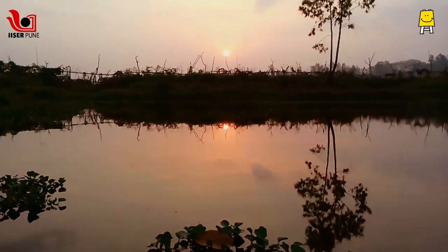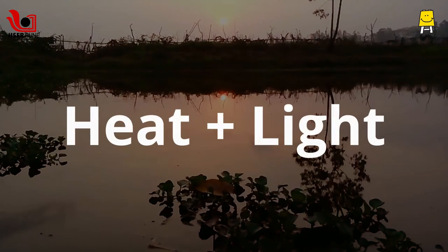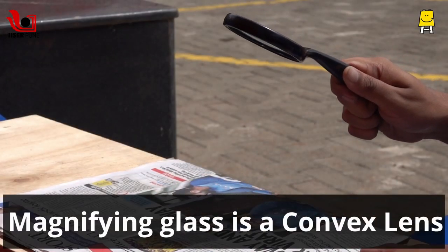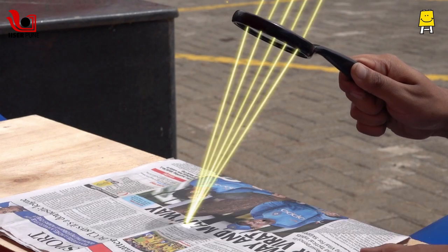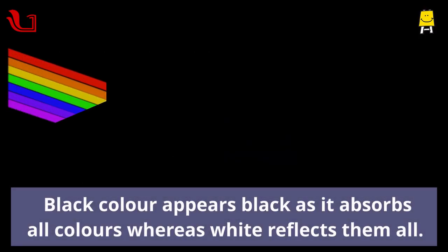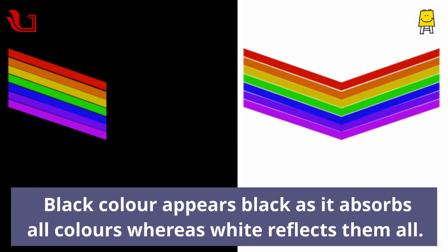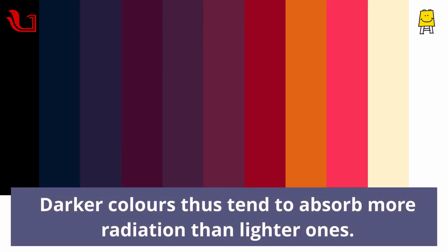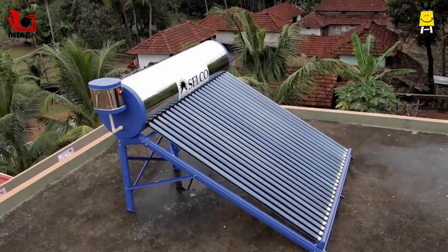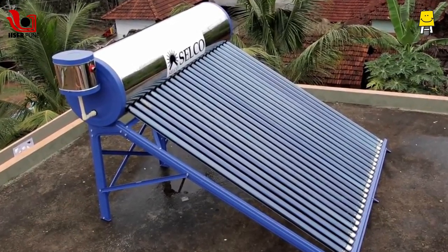Energy from the sun travels in the form of radiation which transfers both heat and light. A magnifying glass is a convex lens focusing the radiation which can create very high temperatures. Black color appears black as it absorbs all colors whereas white reflects them all. Darker colors tend to absorb more radiation than lighter ones. The phenomenon of darker colors absorbing more light and heat is used in solar water heaters by coating the pipes black.